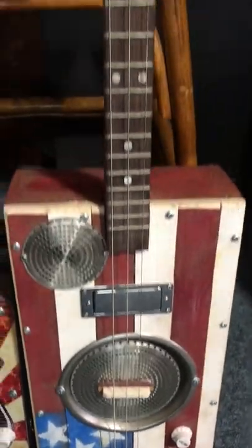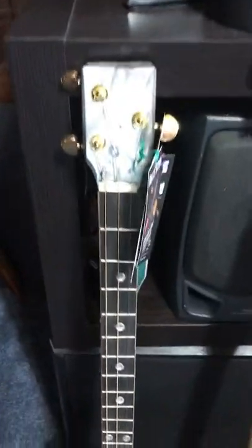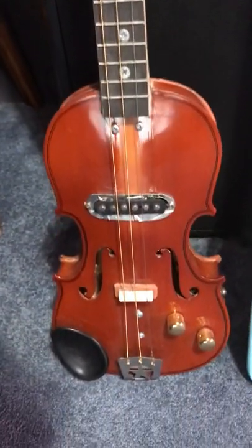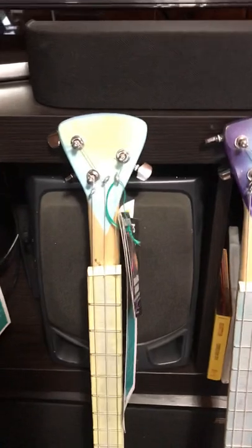There's the old resonator. That thing sounds beautiful — I'm surprised somebody hadn't bought that already. There's the violin that I turned into a three-string guitar. And, of course, my boat paddle guitars.